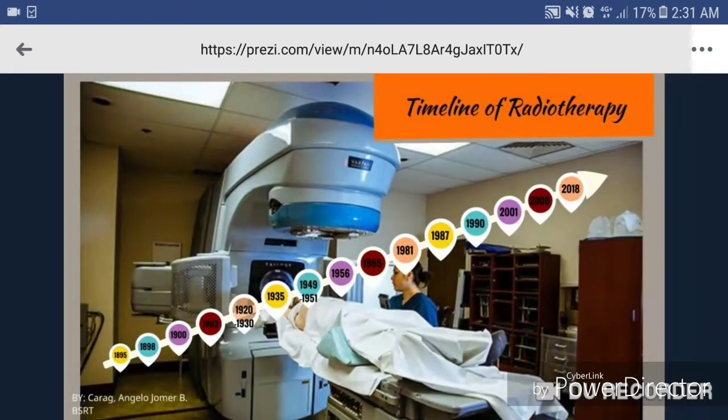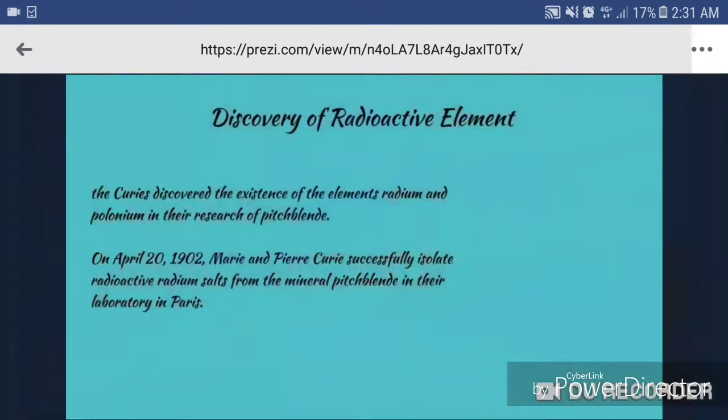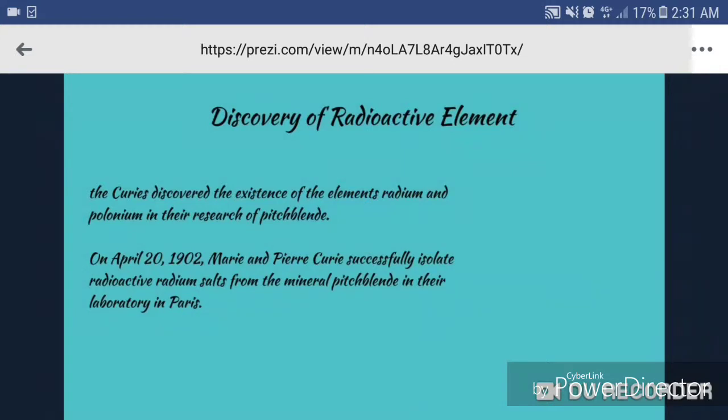In 1898, the discovery of radioactive elements. The Curies discovered the existence of the elements radium and polonium in their research of pitchblende. On April 1902, Marie Curie and Pierre Curie successfully isolated radioactive radium salts from the mineral pitchblende in their laboratory in Paris.